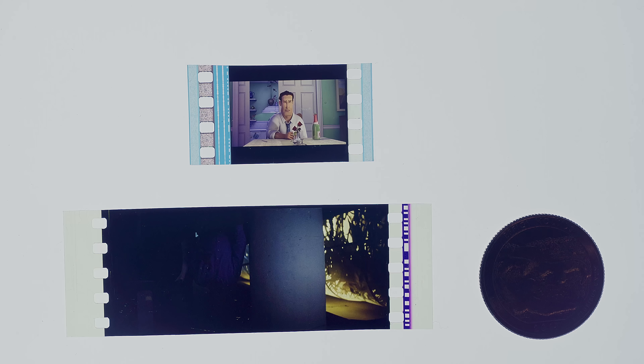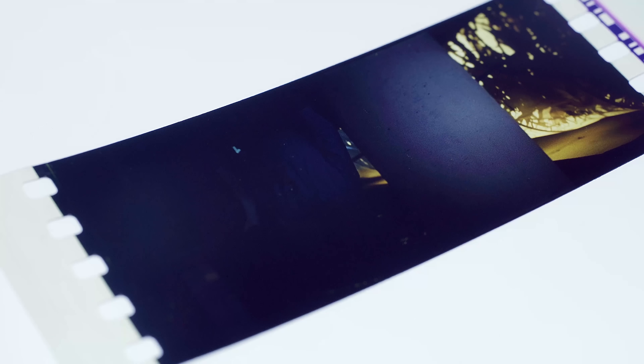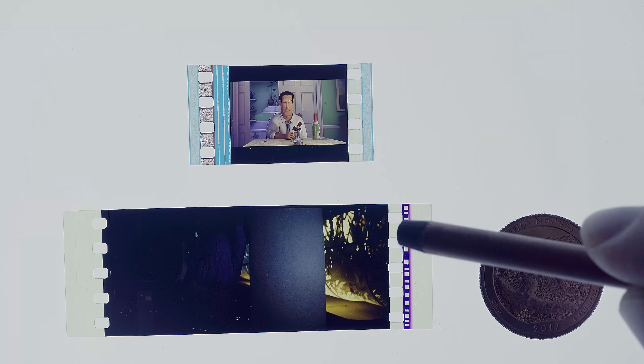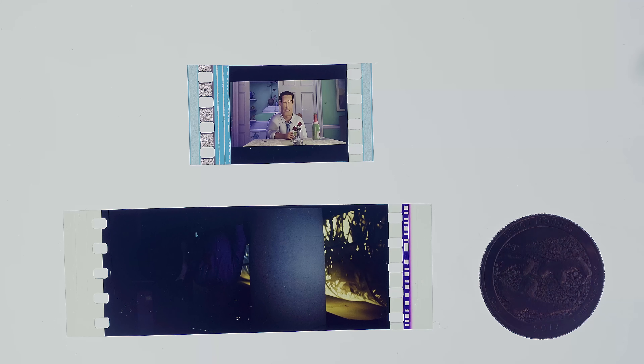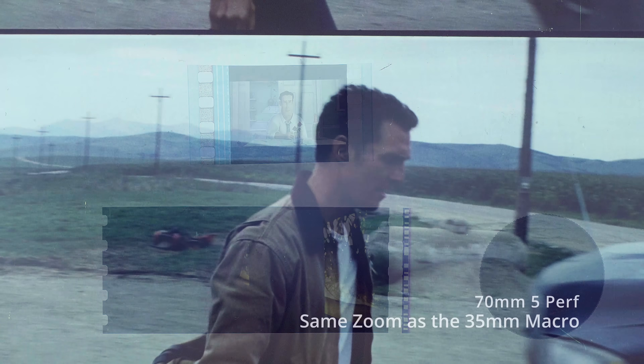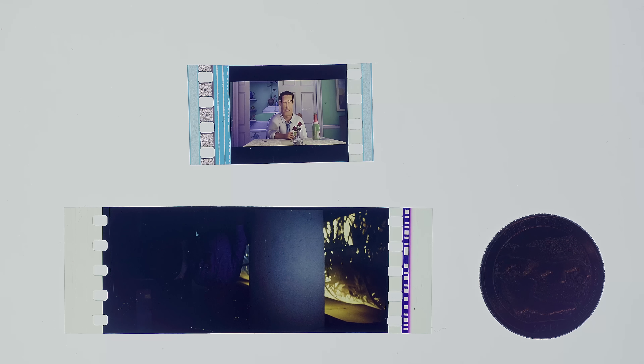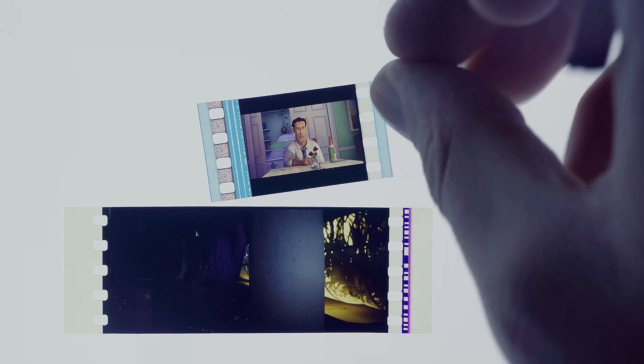And here is a frame of standard non-IMAX 70mm film. As you can see, there is a size difference, with five perforations on the side, and it being 70mm wide instead of 35mm wide. If you know basic math, it's actually two times wider, not taller — well, it is actually a little taller. As I just said, five perforations.